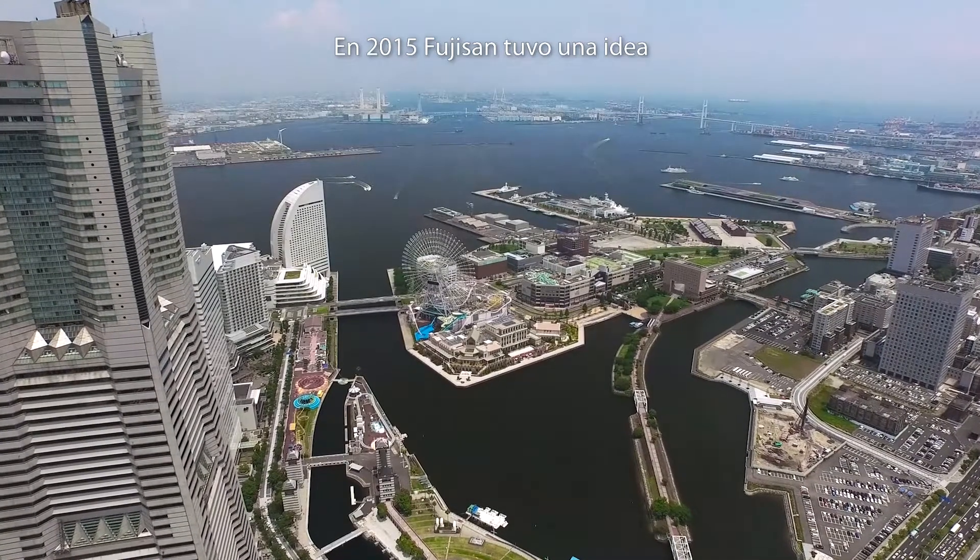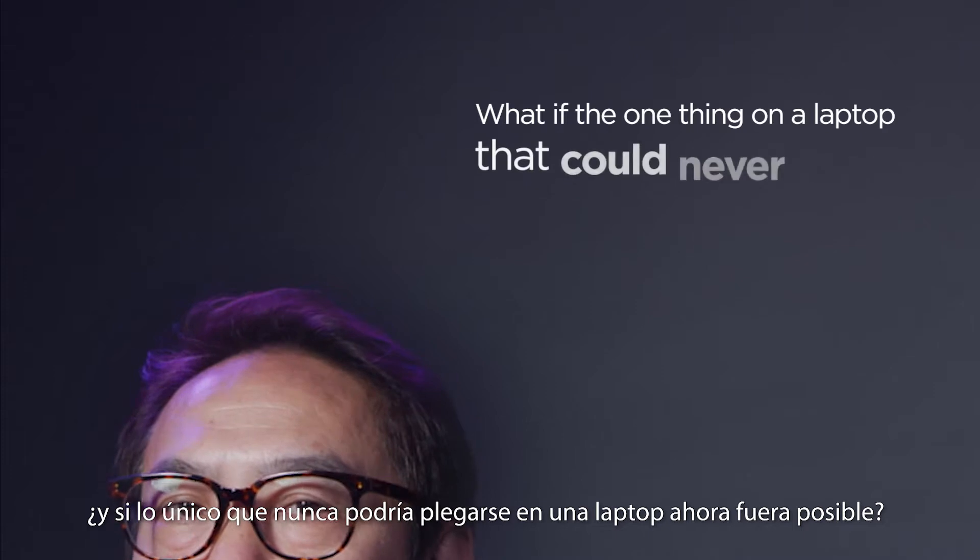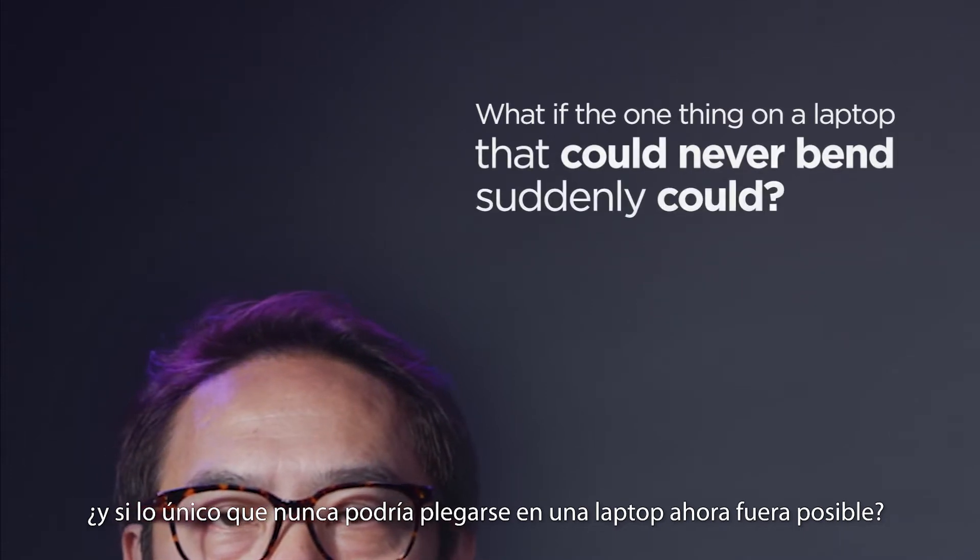In 2015, Fujisan had an idea: what if the one thing on a laptop that could never bend suddenly could?